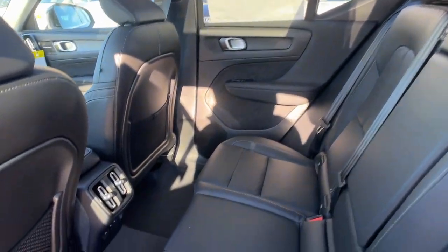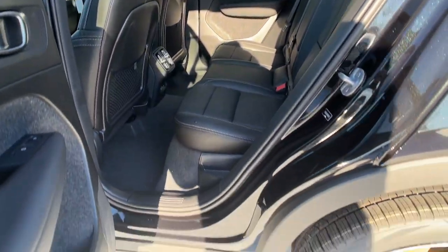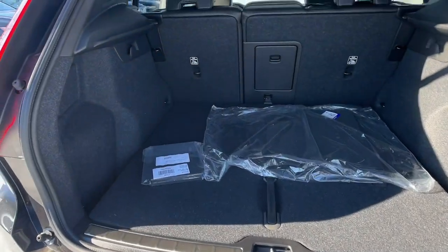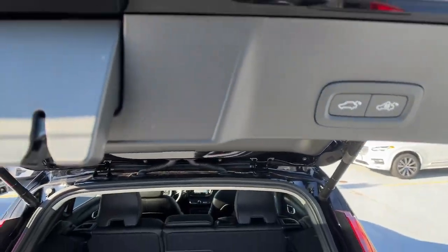These are just some of the great options this vehicle comes with: Apple CarPlay and/or Android Auto, keyless entry, navigation system, moonroof, backup camera, premium sound system, satellite radio, power passenger seat, heated mirrors, and fog lamps.